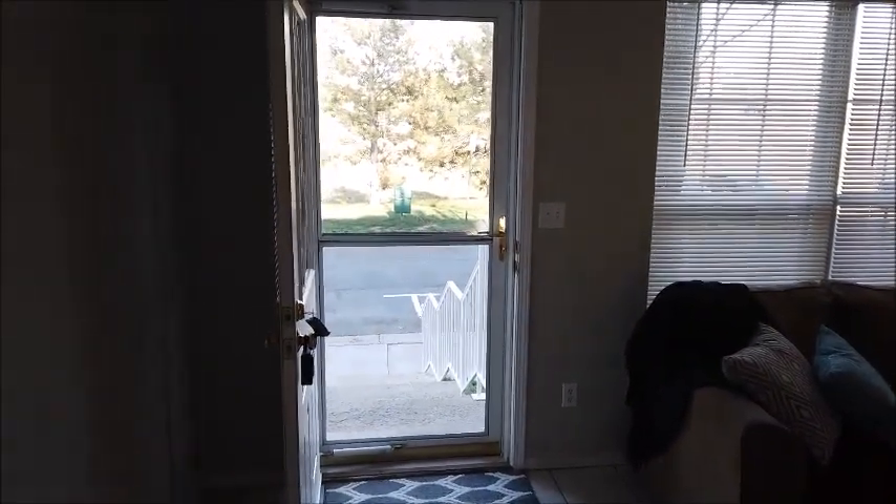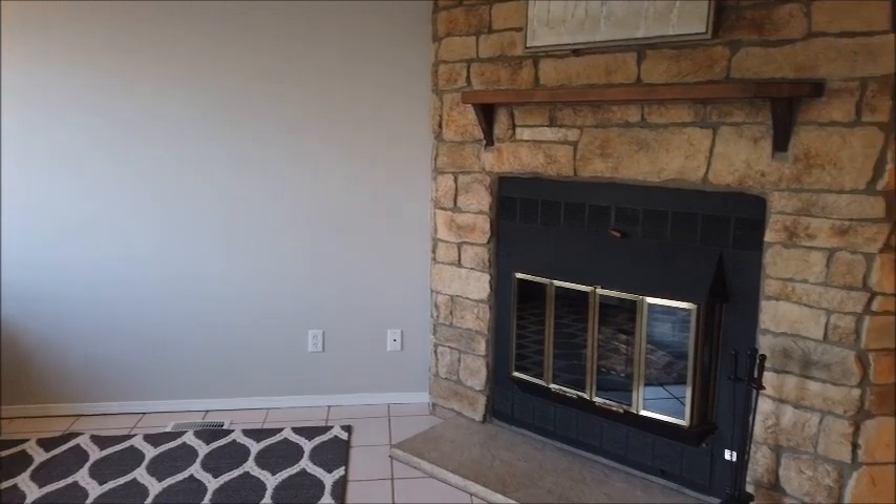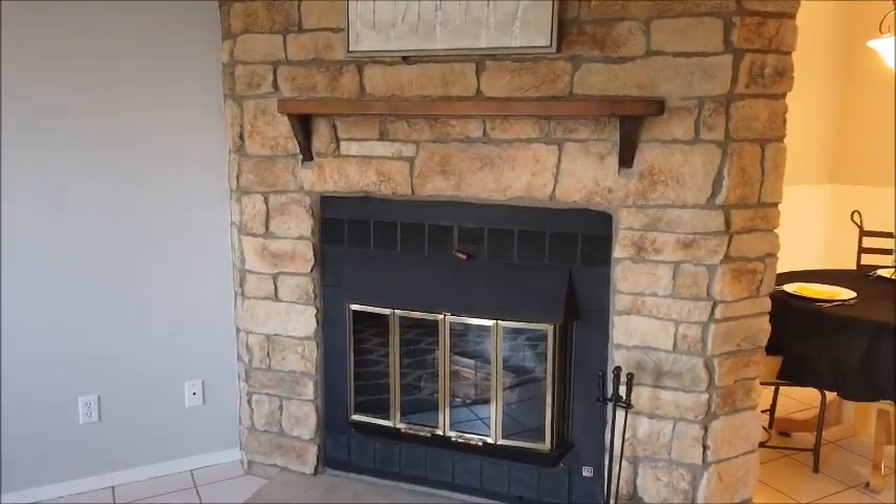Inside now it's already much quieter. This has a tile floor which accounts for the slight echo you might hear, but you'll probably have more soft furniture to absorb that sound.